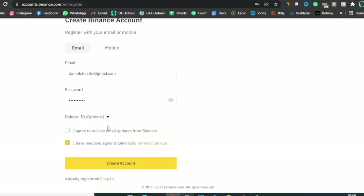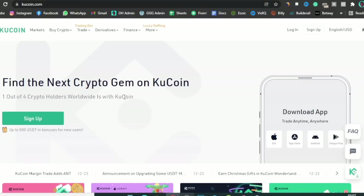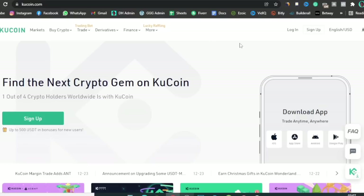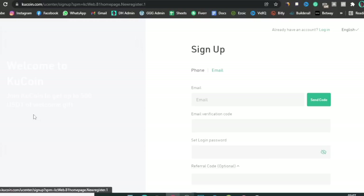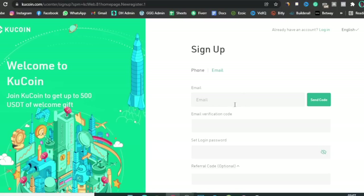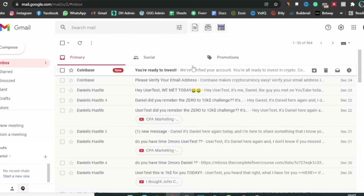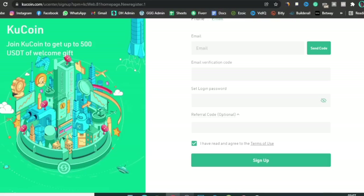Once you've done that on Binance, they'll ask for a referral ID — just leave it blank. Click 'I agree to receive emails,' agree to Binance standard service, and click Create Account. For KuCoin, click on 'Sign Up,' enter your email, put in your email verification code, enter a login password, add a referral code if you have one (it's optional), and click Sign Up. When you enter your email you'll need to click 'Send Code,' then go into your email and verify the code just like on Coinbase. I'll be using Coinbase as the main example in this video.